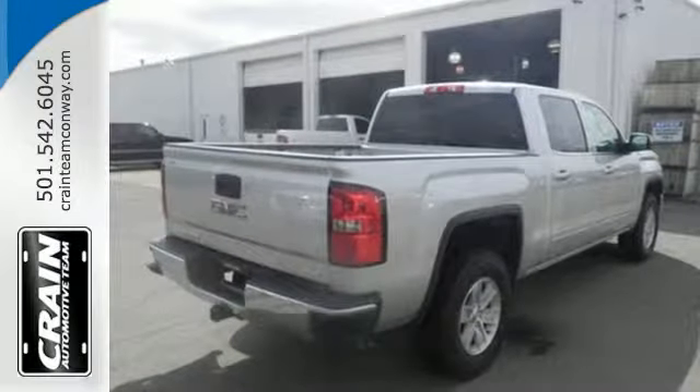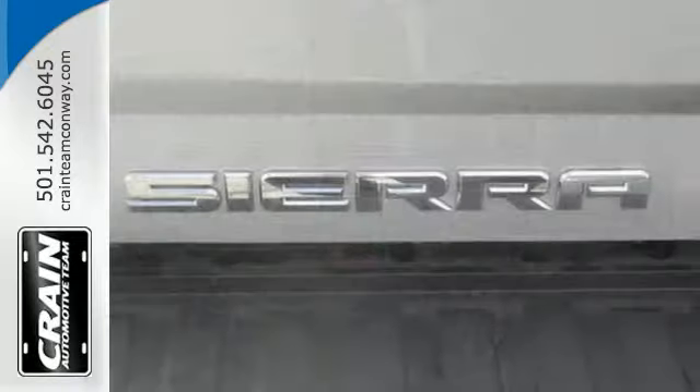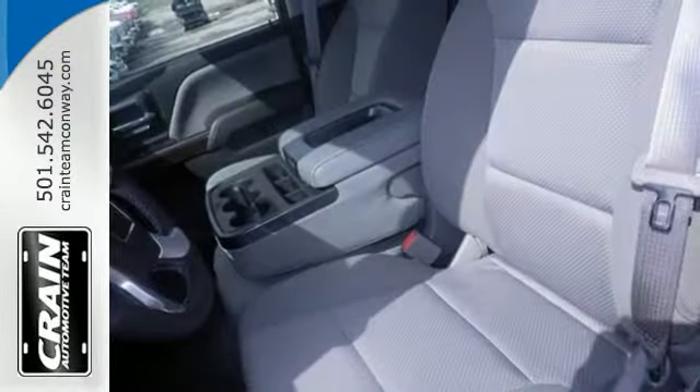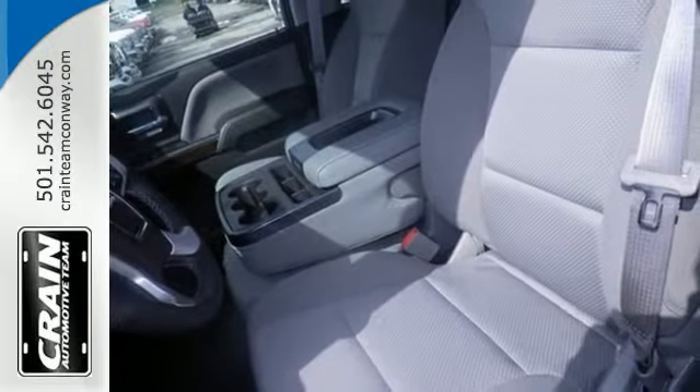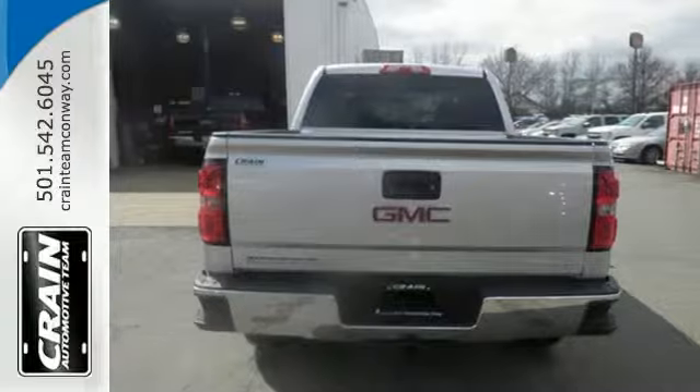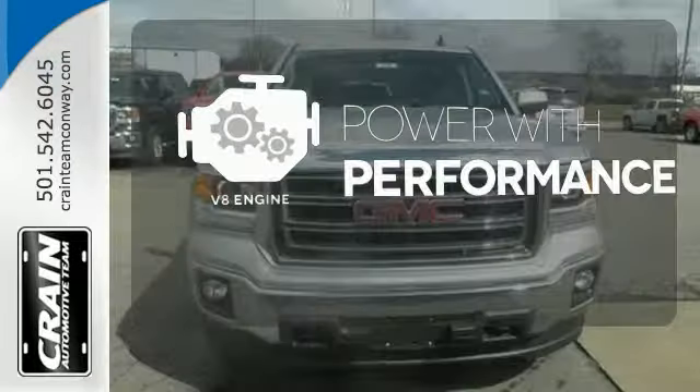Standard cargo box tie-downs, daytime running lamps, cruise control, and driver ship control enhance its capabilities, while trailer sway control, intelligent brake assist, stability track, and a tow-haul mode conquer the need to compromise. The V8 engine gives it the rumble you crave.